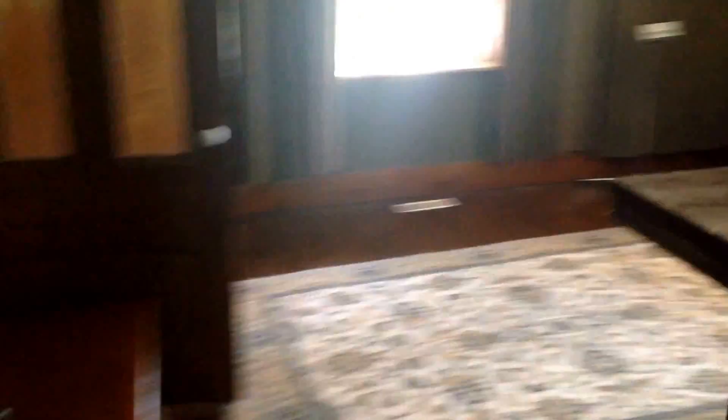This is the main live room where I'll be recording my vocals. Junction boxes come through, and a headphone mix there.